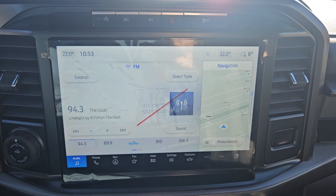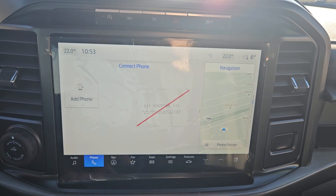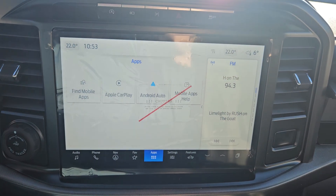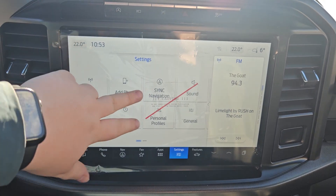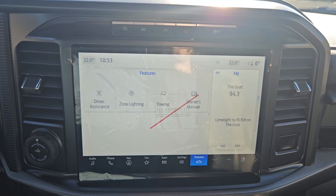Looking at the main screen, you have your audio, which does have Sirius XM capabilities, phone, navigation, your favorite apps, messaging, email, Wi-Fi hotspot, zone lighting, or whatever you like — apps in general or any apps you have downloaded — Apple CarPlay and Android Auto compatible settings, and your vehicle features.